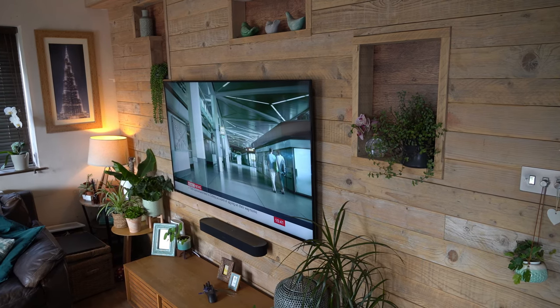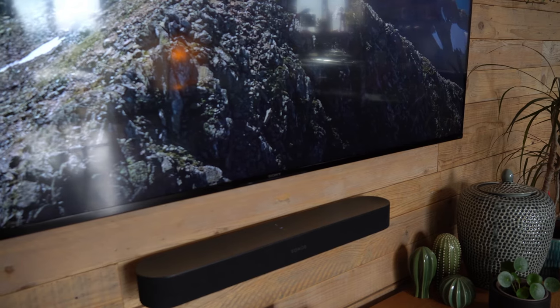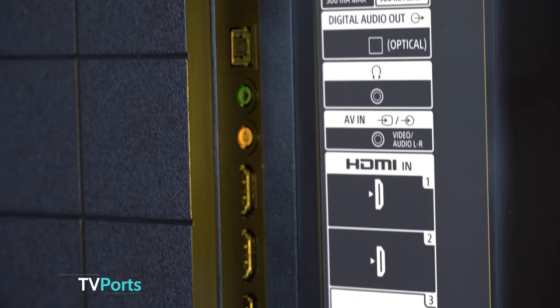But it's not just about what you see — it's also about what you hear. Acoustic multi-audio technology aligns the sound with on-screen action, creating an immersive audio experience that complements the stunning visuals, making your entertainment truly engaging.